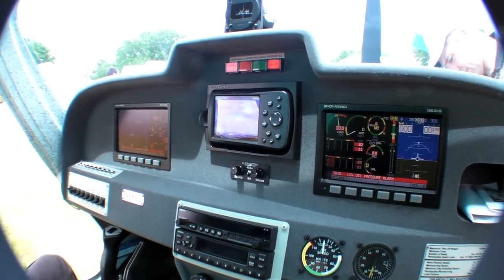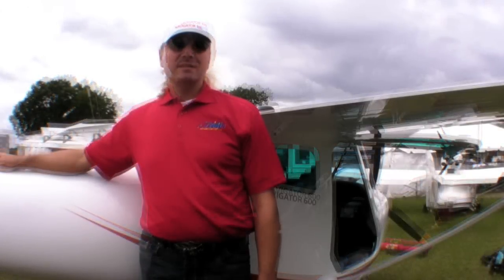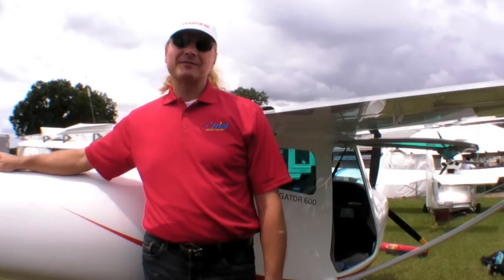The price range is between $100,000 and $120,000, depending on the equipment. You can see us at LSA Mall and also Light Plane Booth number 28. Demo flights are available during the show or after the show.